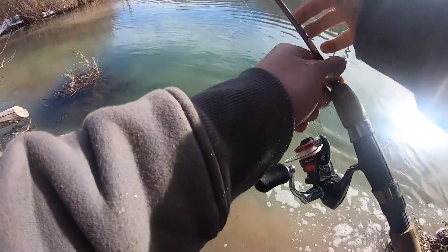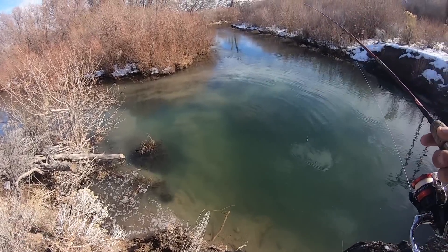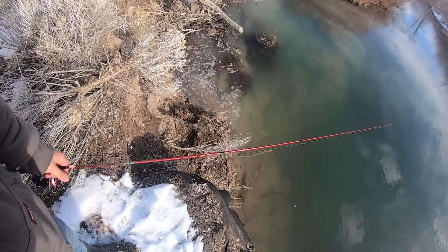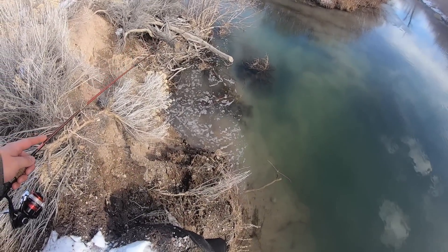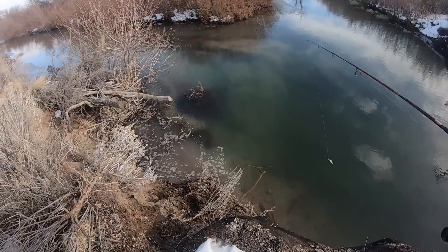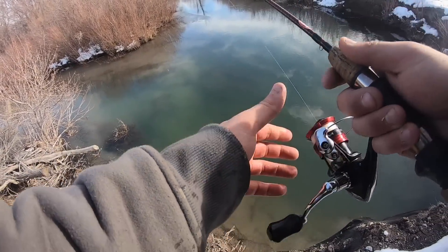That water is freezing. Oh my goodness, that was really stupid. When I went down there to get that fish I stirred up tons and tons of mud, and now the whole entire stream is muddy. I might have to give this spot a rest and wait for it to clear up a bit.